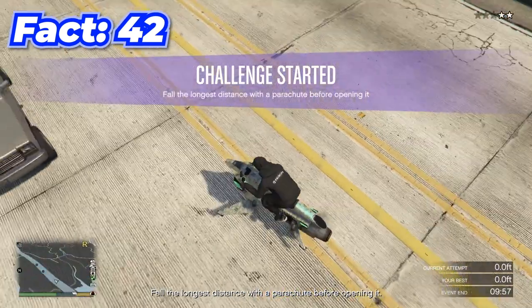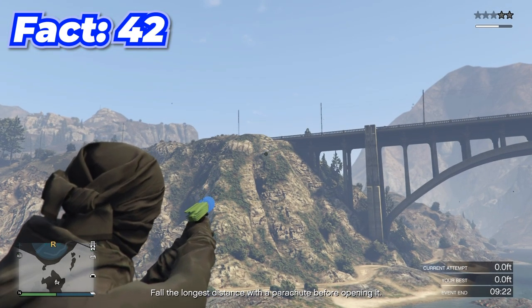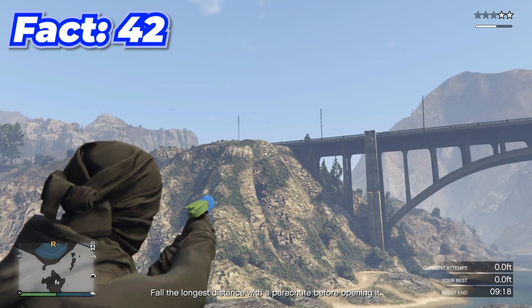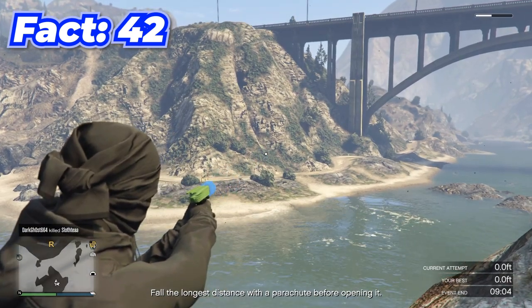By getting a two-star wanted level and coming to this island, you can get unlimited RP because you just keep losing the cops then gaining them again by shooting your Up-n-Atomizer. Every time you lose the cops you gain around 200 RP, and you could do this forever theoretically.